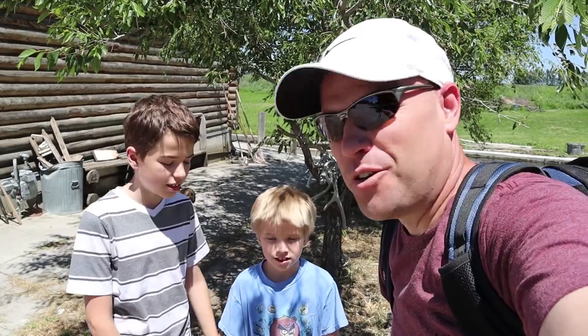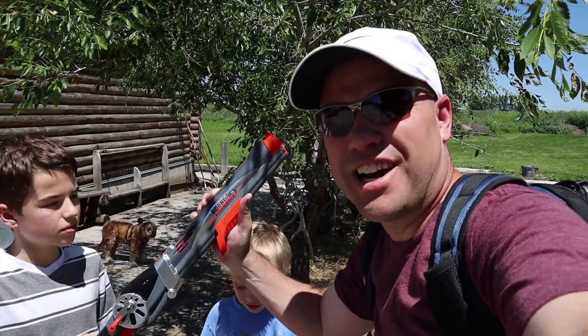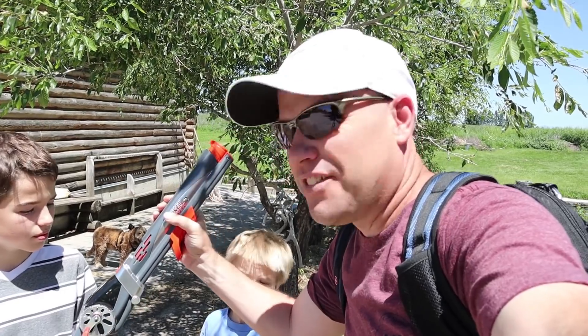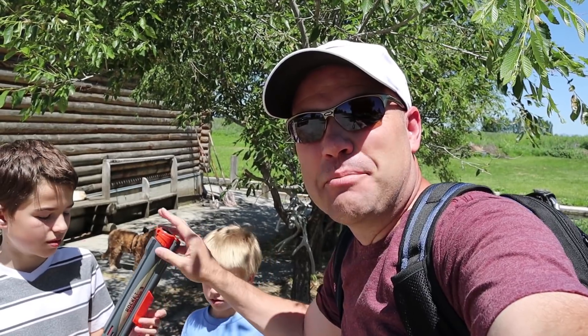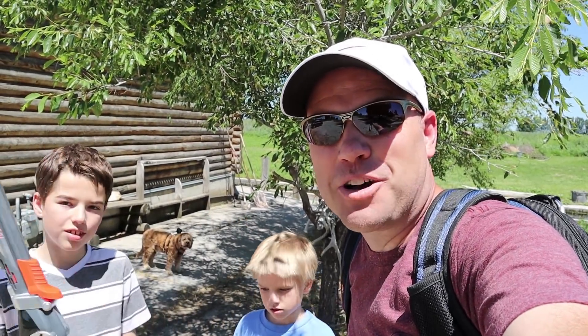We have a cool fishing rod — this is actually the Rocket Fishing Rod — and we want to thank Goliath for sending this to us. Instead of having to cast, you cock this and pull the trigger and it shoots it out there for you. We're hoping this magic rod will help us catch the lake monster.